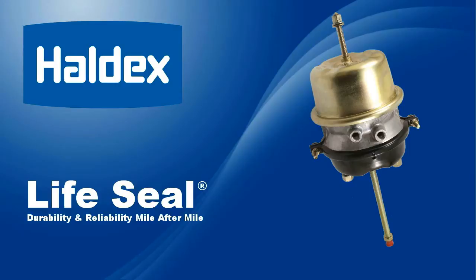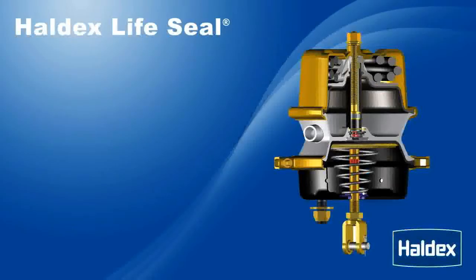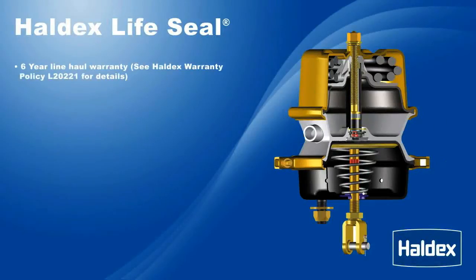Here are just some features and benefits of the Haldex LifeSeal Actuator. 6-year line haul warranty.